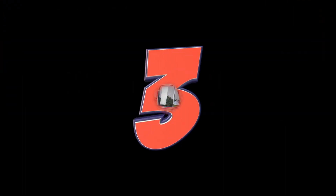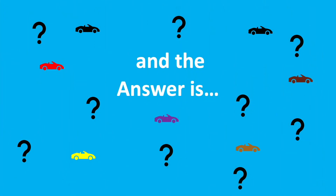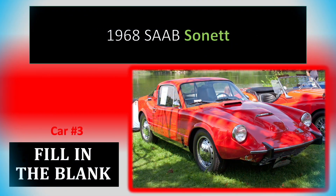Number 3. I'm not a big Saab fan, but this is a cool car. And it's a Saab Sonnet.